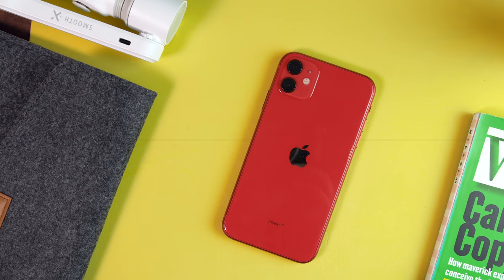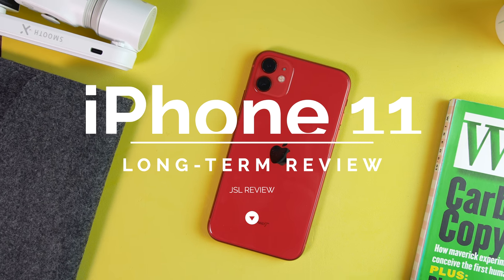This video is sponsored by MotionVFX. What is going on everyone, my name is Jason, and this is the iPhone 11 long-term review.